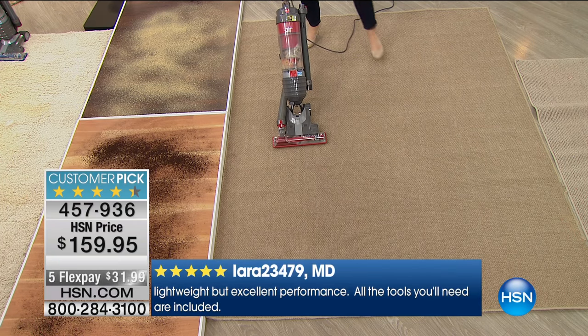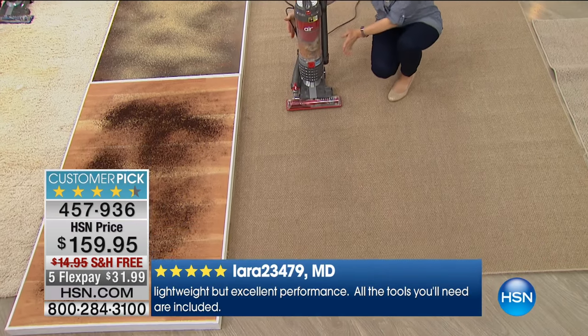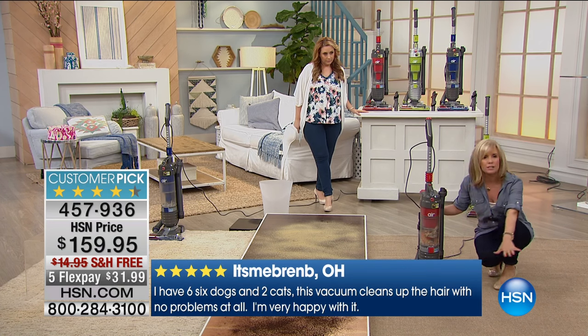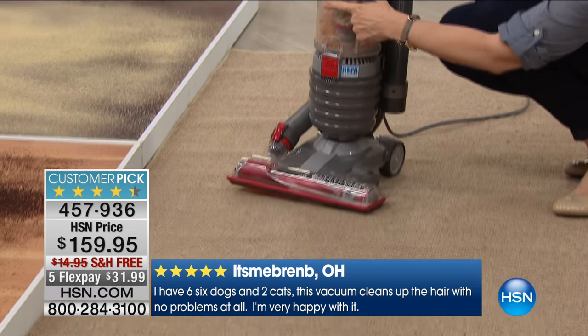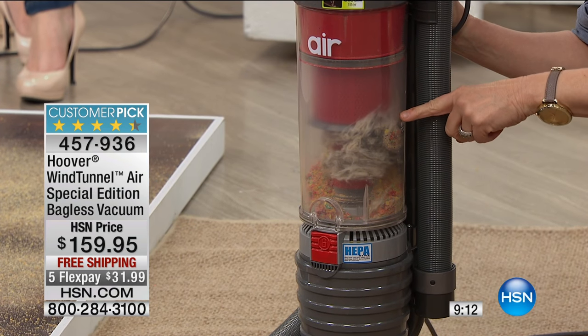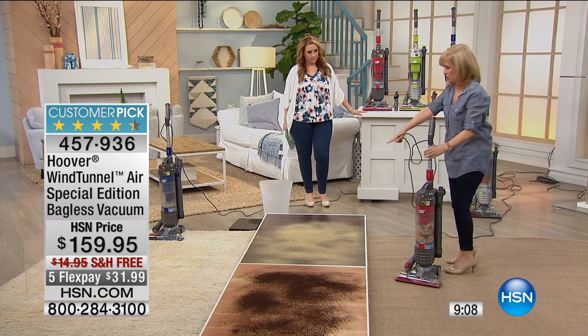Did you see that? That was cereal on the floor. Most other vacuums — especially slimmer designs — would normally snow-plow or push debris, but notice how it didn't spit across the floor or pile it up; it suctioned it all in. And even with all that pet hair and a full bin, cyclonic technology means it doesn't lose suction.